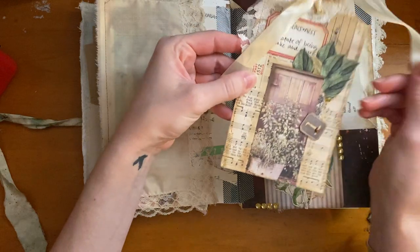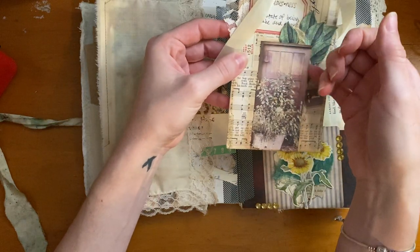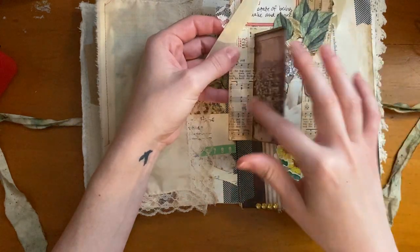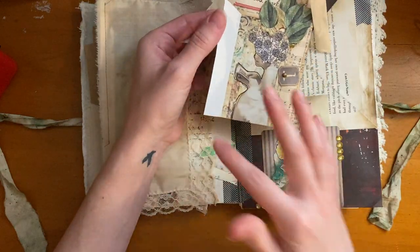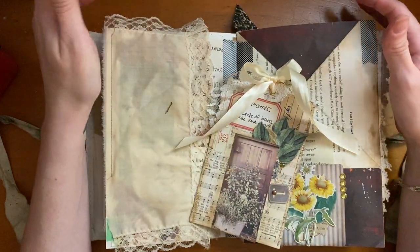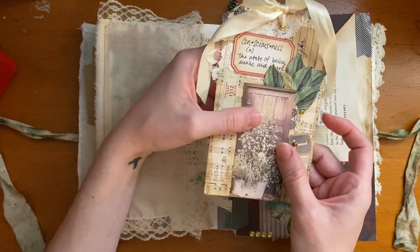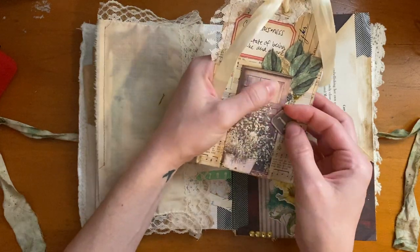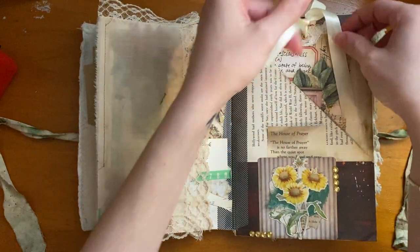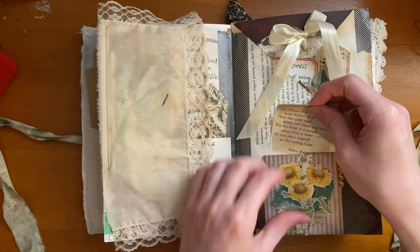I just tucked in this big tag that I made — I loved this little project. It was a challenge from Dots Design Inspiration Shop — I keep getting their name mixed up since they changed it — but it was a challenge with all these different collage pieces, and I was inspired to make this tag from that sheet. There's another pocket, so I just tucked this in there, along with a little poem I liked from Helen Steiner Rice.